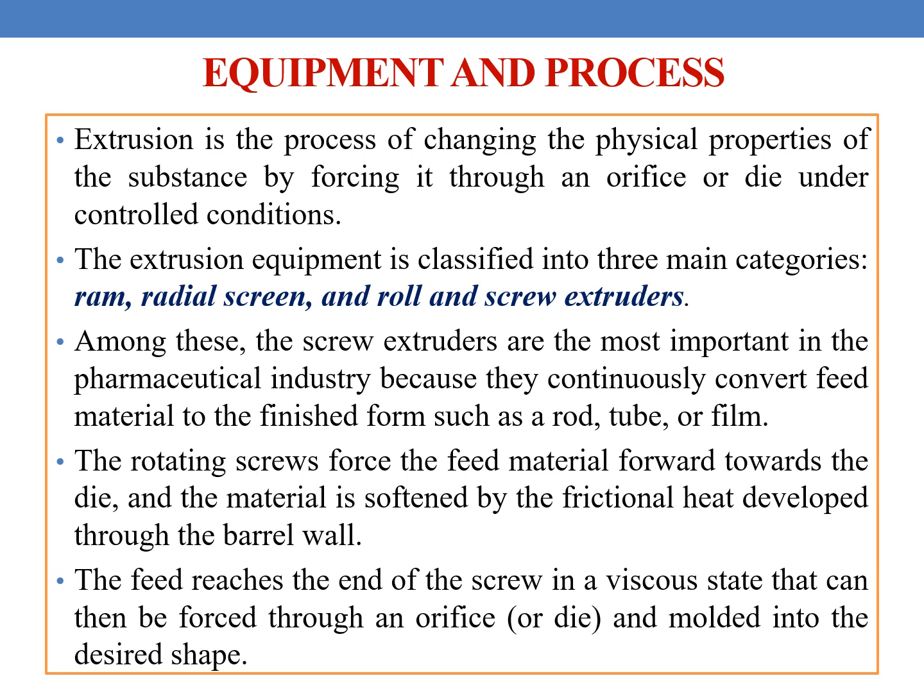Among these, the screw extruders are the most important in the pharmaceutical industry because they continuously convert the feed material to the finished form such as rod, tube, or film. The rotating screws force the feed material forward towards the die and the material is softened by the frictional heat developed through the barrel wall. The feed reaches the end of the screw in a viscous state that can be forced through an orifice or die and molded into a desired shape.